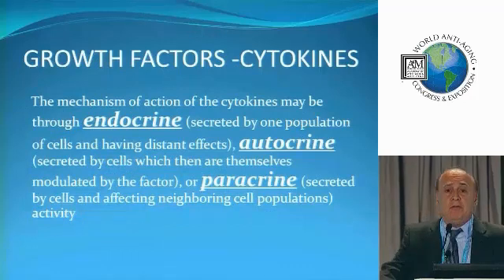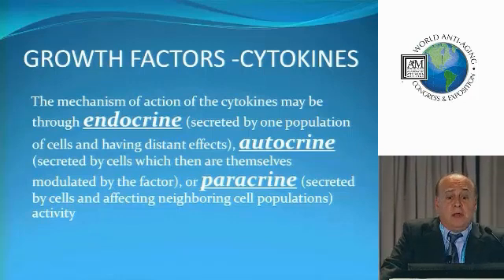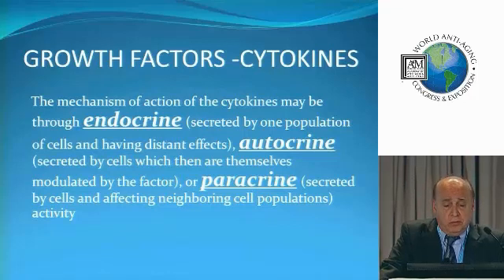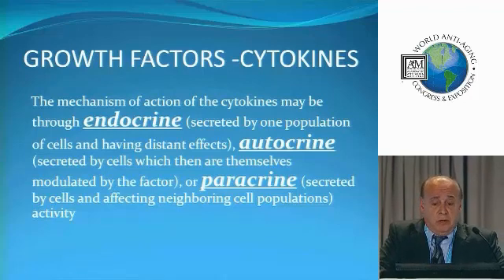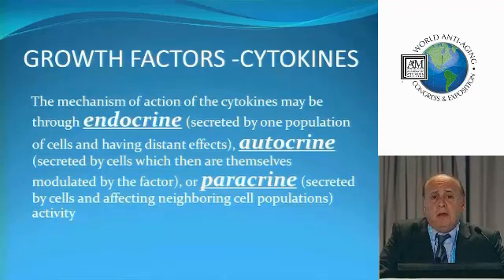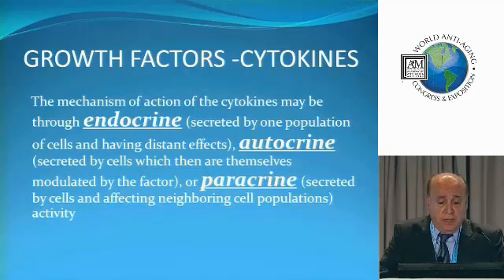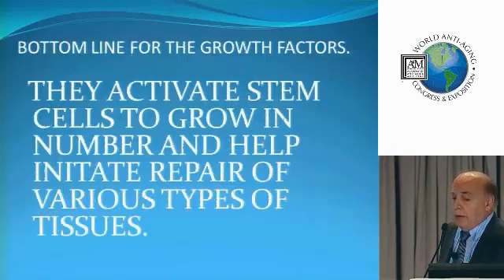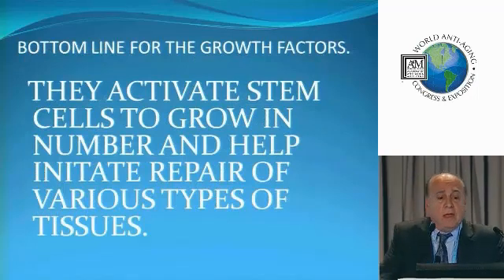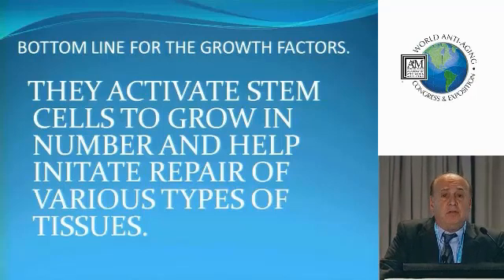The growth factors in cytokines and stem cells work through three different mechanisms. They can work with an endocrine-type system, where one group of cells can affect a very distant group of cells. They can be an autocrine system, where they basically affect their own cells. But more often than not, what we're seeing is a paracrine system, where they affect a neighboring group of cells — and that's how most stem cells typically work and get their work done. The bottom line is these growth factors activate stem cells to grow in number and help initiate repair of various types of tissue.